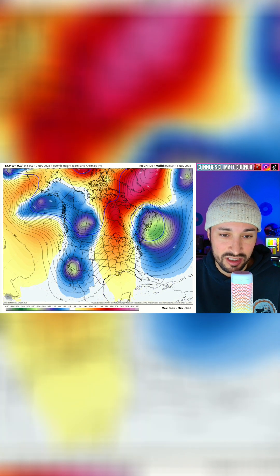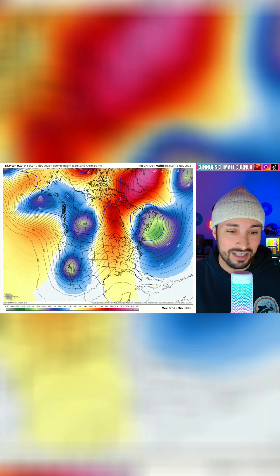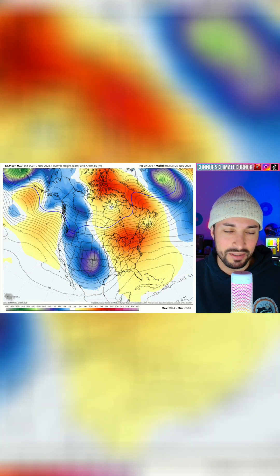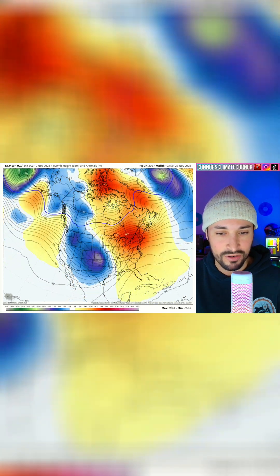But in the short term there are multiple storm systems hitting the west coast. So the people out there who are sick of this ridging and dry weather will enjoy this. This is going to bring snow to the high elevations, cooler temperatures for a while, and a lot of precipitation. Although as we get back towards the end of this run, the pattern begins to favor the east coast.